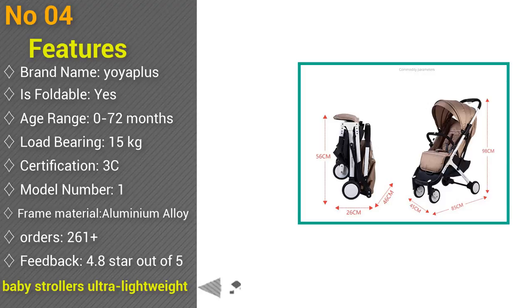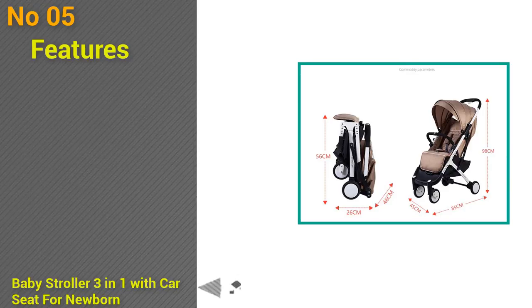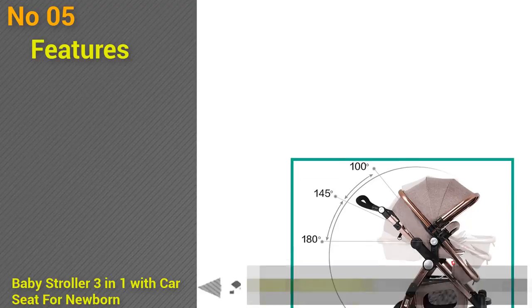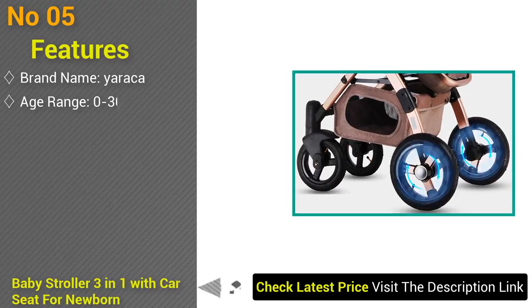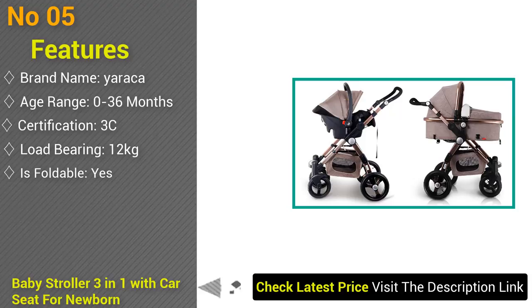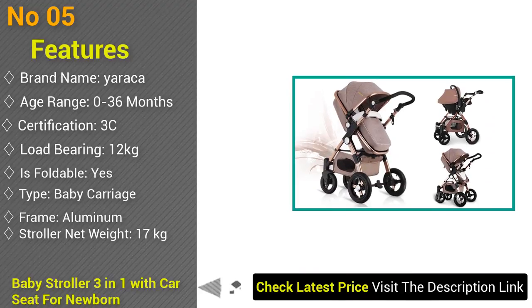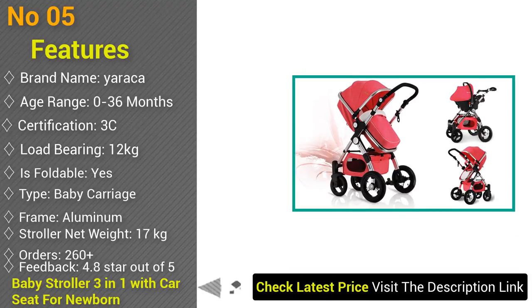At number 5: baby stroller 3-in-1 with power seat for newborn, high view, folding baby carriage, travel system, model V3 M1. Brand name Erika, model number baby stroller 3-in-1, age range 0 to 36 months, certification 3C, load-bearing 12 kilograms, foldable yes, frame aluminum, stroller net weight 17 kg. Orders 260 plus, feedback 4.8 stars out of 5.